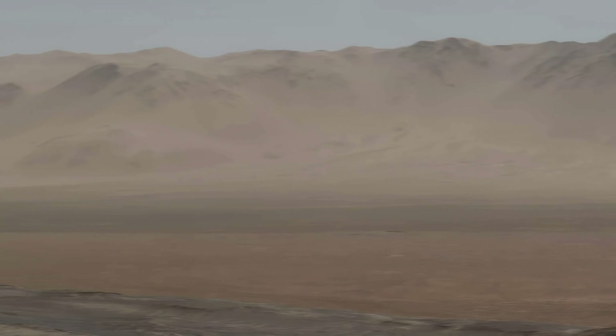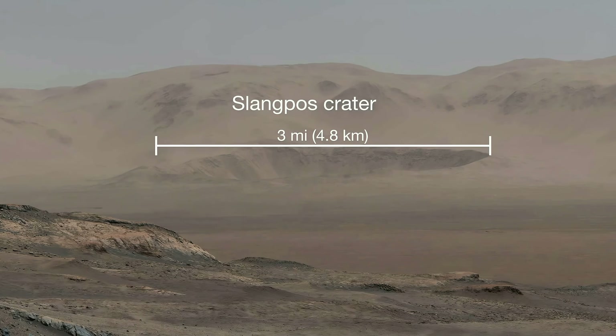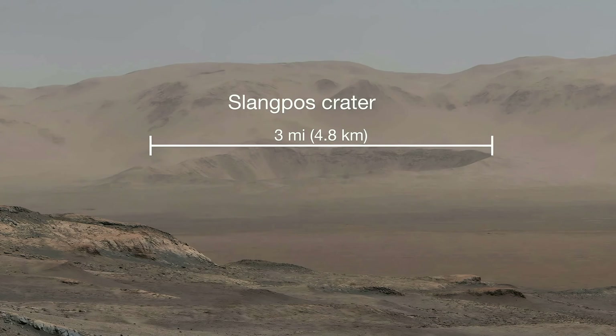Here's an impressive sight. 20 miles away is Slang Post Crater, just inside Gale Crater's rim. End-to-end, Slang Post is three miles wide. Something huge must have struck here.